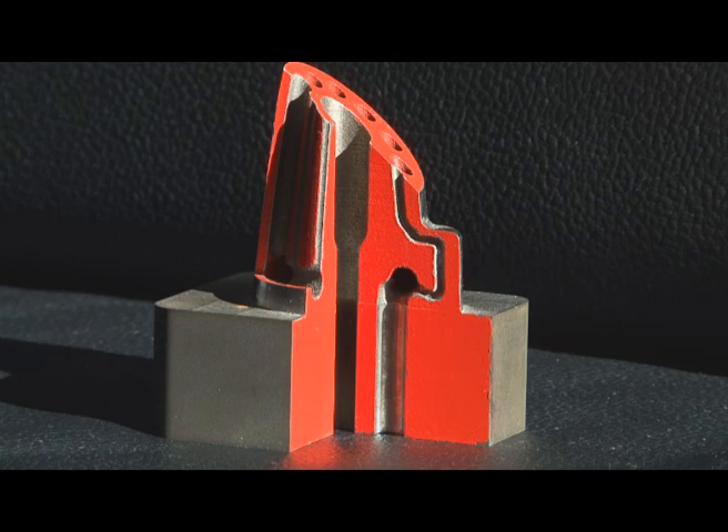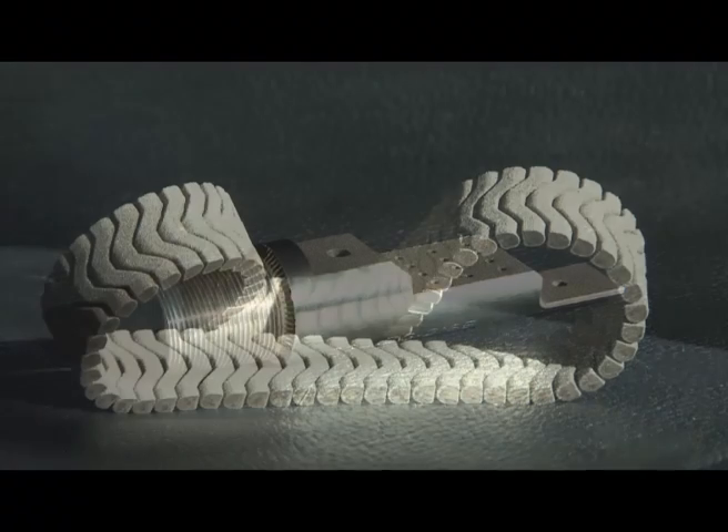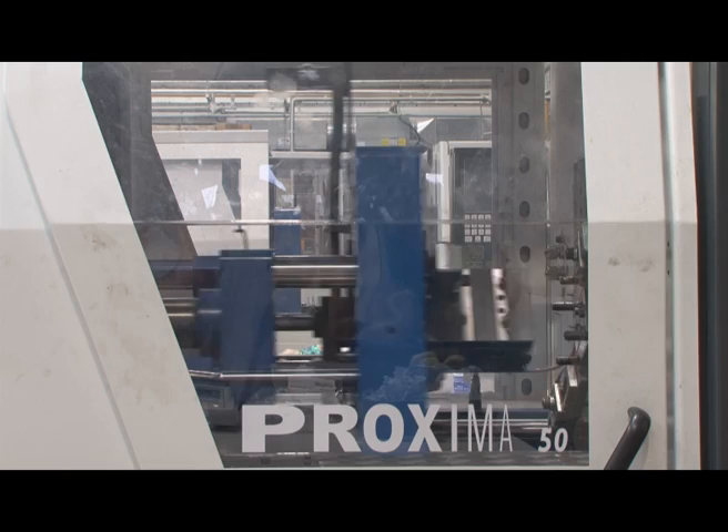The applications for models manufactured by ALM are growing and growing, from simple functional models, to fit and form models, to communication tools and even to exhibition models. The parts which CRDM manufacture in metals can also be used for tooling inserts — for tools for injection moulding, or blow moulding, or even die cast metal moulding.